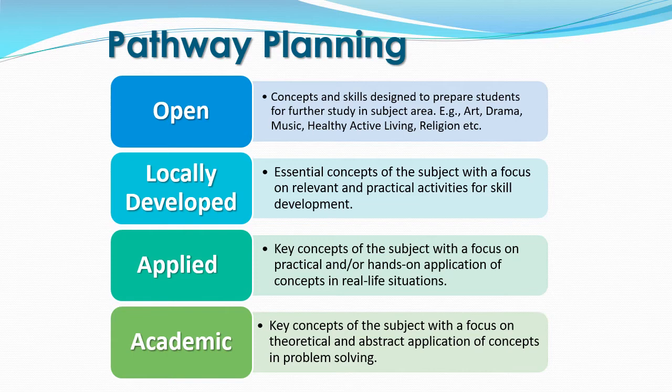Locally developed courses are compulsory courses where the essential concepts of the subject are taught with a focus on relevant and practical skills. Applied level courses are compulsory courses where the key concepts of the subject are taught with a focus on practical or hands-on applications of concepts in real life. Academic level courses are compulsory courses where concepts are taught with a focus on theoretical and abstract application of concepts and problem solving.